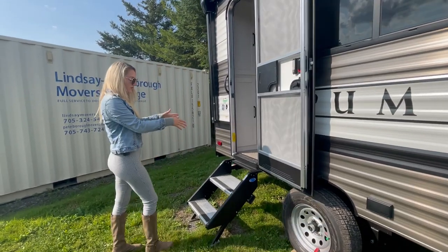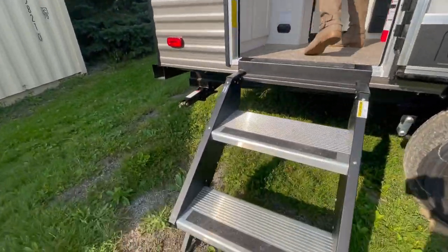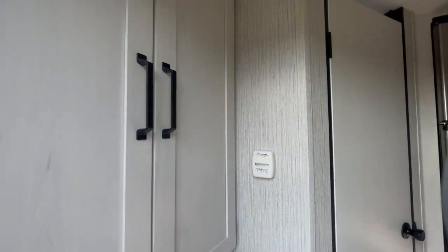Let's go check it out. We have your solid steps on the way in and large storage on the left-hand side with double pantry doors, top and bottom.